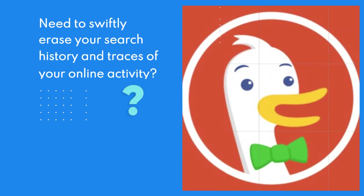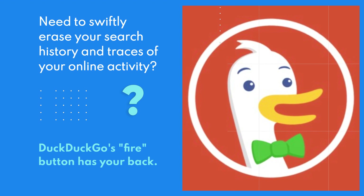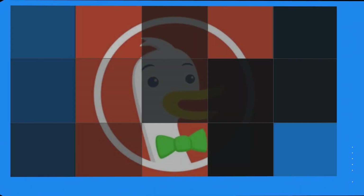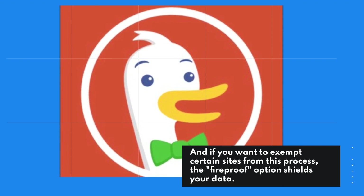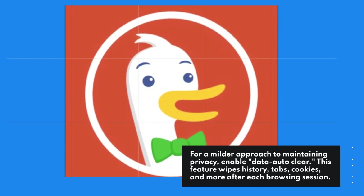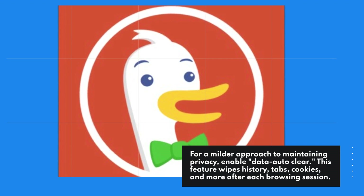Need to swiftly erase your search history and traces of your online activity? DuckDuckGo's Fire button has your back. With a single click, it wipes saved cookies, closes tabs, and clears bookmarks. And if you want to exempt certain sites from this process, the fireproof option shields your data. For a milder approach to maintaining privacy, enable data auto-clear. This feature wipes history, tabs, cookies, and more after each browsing session.